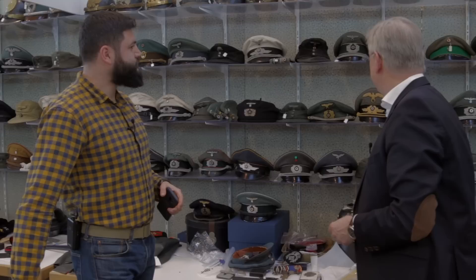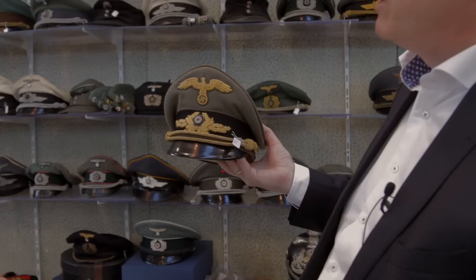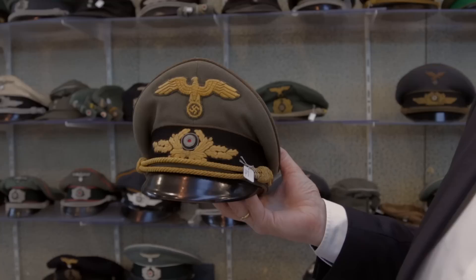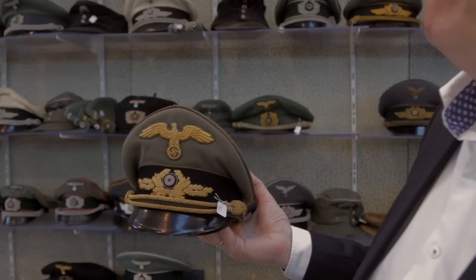A very important item for collectors — especially anyone collecting the colonies. I'll show you one more piece — let's take a visor hat. This is something which might also be interesting for the Russian collector world. This is a visor hat for a very high-ranking government official who was in the occupied territories, especially White Russia and Ukraine — the so-called Ministry for the Occupied Eastern Territories. These officials were responsible for many horrible parts of German history during World War II.